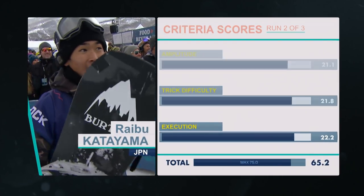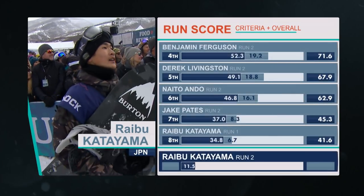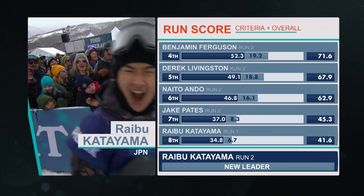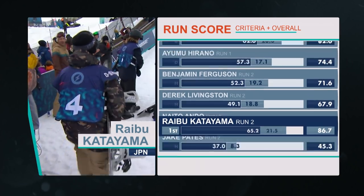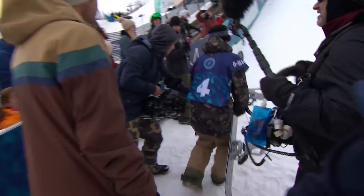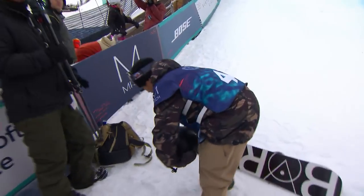Wow, an amazing run there from Araibu. 65.2 combined with the overall — an 86.7. Are you kidding me? Araibu taking over the top spot, and the game of leapfrog continues. Wow, so Araibu making the frontside spins count for him down that pipe wall.